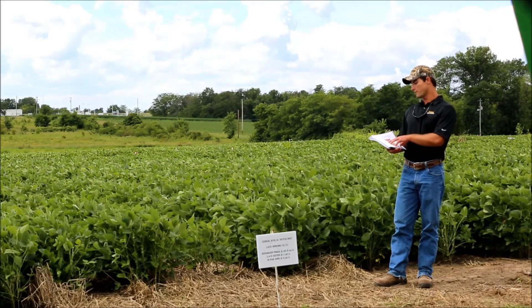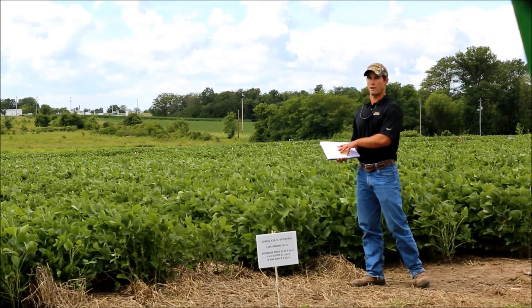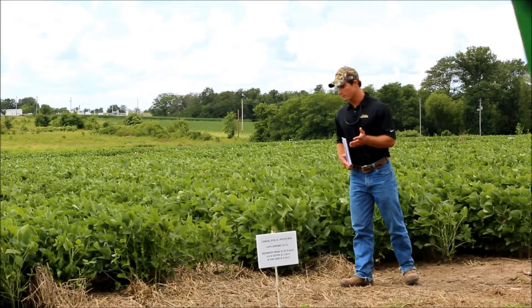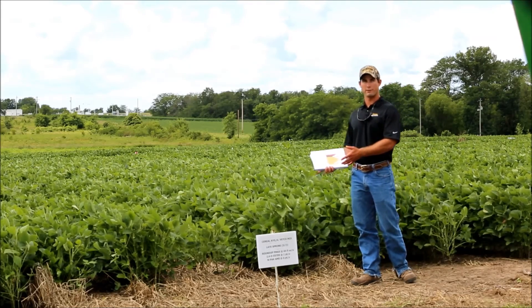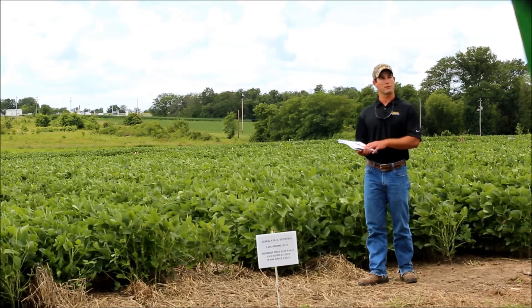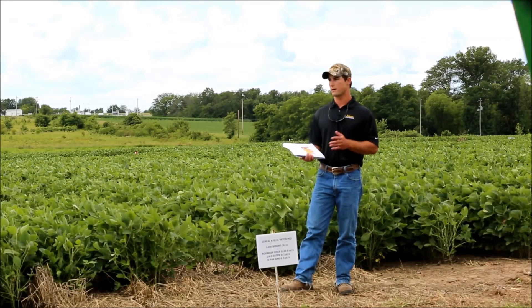Now, for summer annual weeds, the mix did not do as well — the cereal rye with the vetch did not do quite as well. I kind of think that has to do with a little bit of intercompetition. We don't have quite as much straw on top of the ground throughout the summer with that mix, but we had a little more with cereal rye just by itself. So it might have just gotten a little taller by itself. That's something to consider.